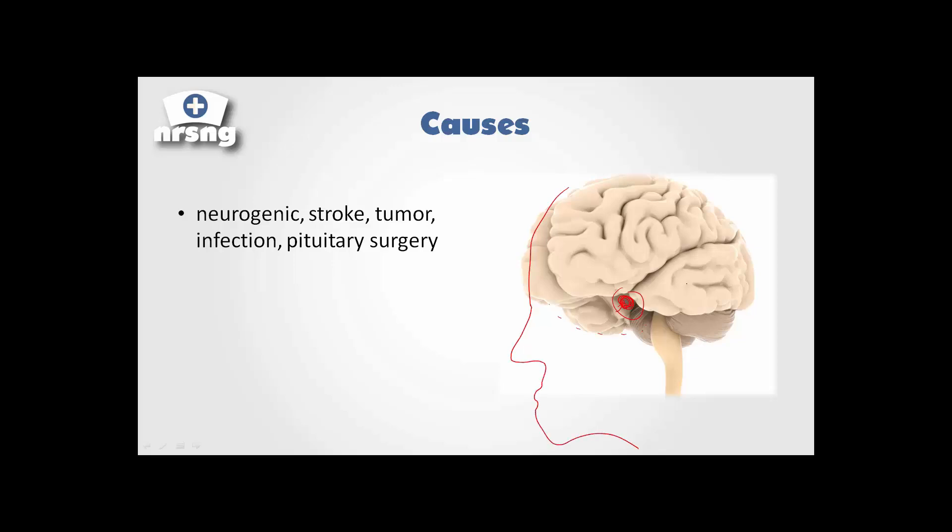One of the surgeries that we see in the hospital is a transsphenoidal surgery. They actually go in through the nose and can remove pituitary tumors. A concern post-op is that manipulation or removal of that tumor can actually lead the patient into diabetes insipidus. Anything that's going to manipulate this, cause pressure on it, or alter the way it's able to secrete these hormones can lead to diabetes insipidus.